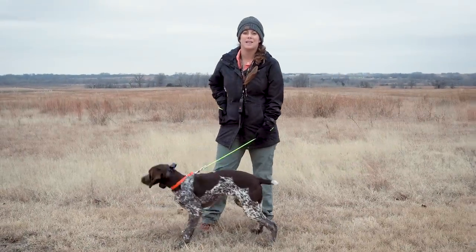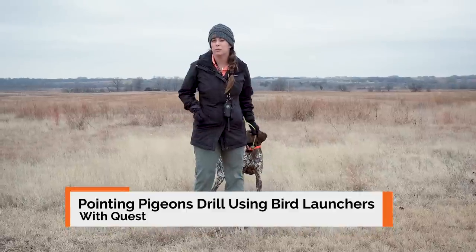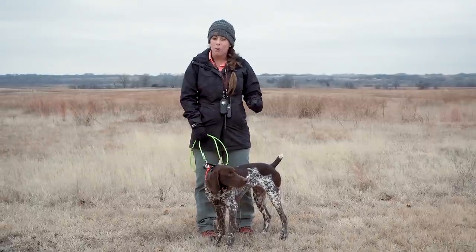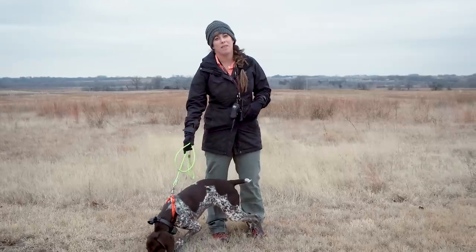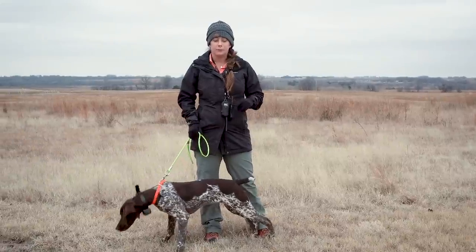Hi everybody, Kat here from Sanding Stone Kennels, and we have Quest, who is just six months old. We are getting ready to go back out to the field with her on her second time out on pigeon launchers. It's been a little while since we've been in the field with her due to me coming up on the end of my pregnancy and then welcoming our little man a few weeks early, so it's time to get her back in the field.